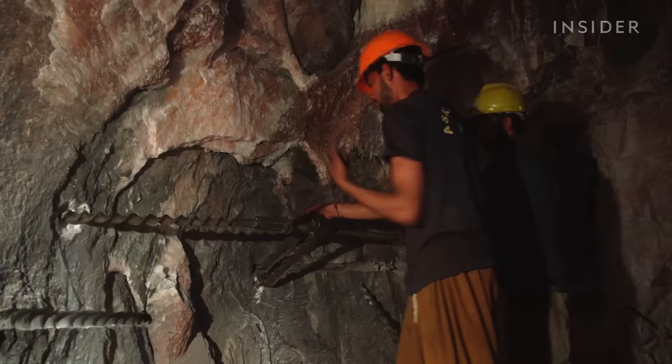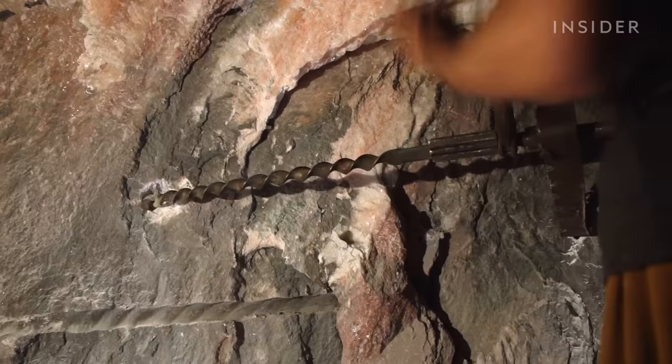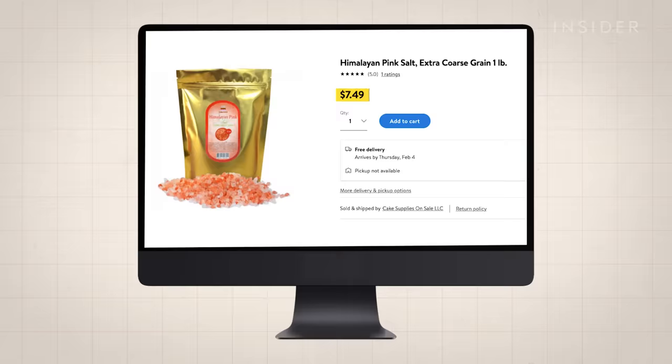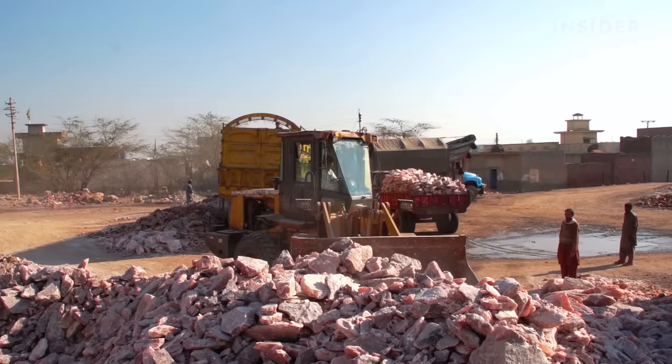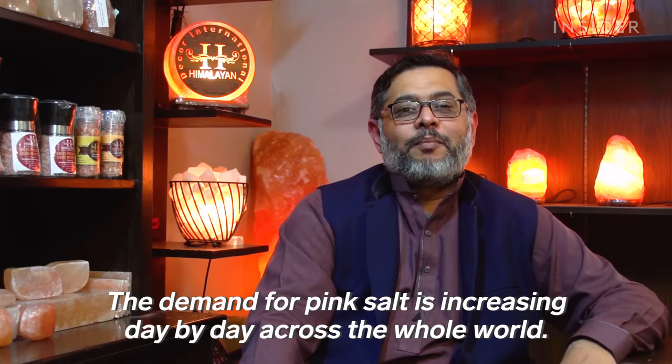But that money doesn't always make it back to the miners. They take home less than 1,500 rupees a day — not much more than the cost of a bag of Himalayan salt at Walmart. And those salaries have stayed the same, even though Pakistan has severed its salty relationship with India and pink salt is seeing growing demand abroad.